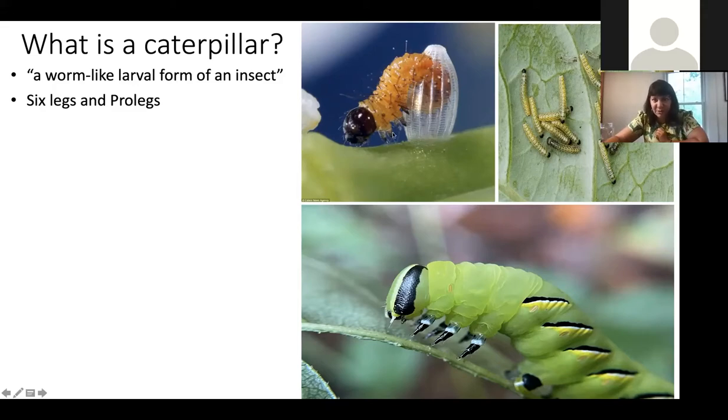Caterpillars start out coming out of tiny eggs — like this super cute orange caterpillar — and they grow in steps to eventually become a very large caterpillar. Right now, they are eating the foliage that is about to turn different colors and make our home state incredibly beautiful, and then those leaves will fall and the caterpillars will move on to their next stage of life.